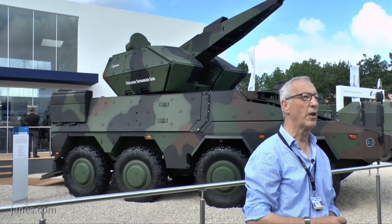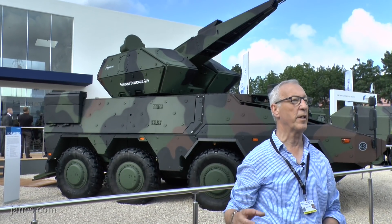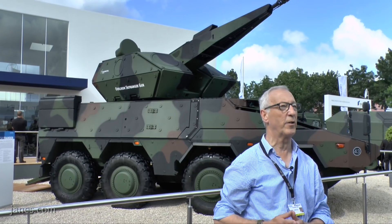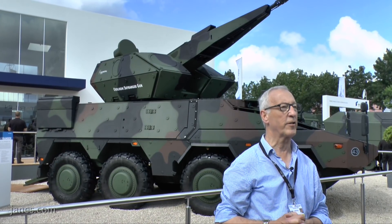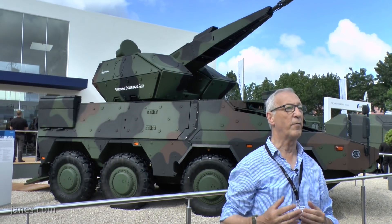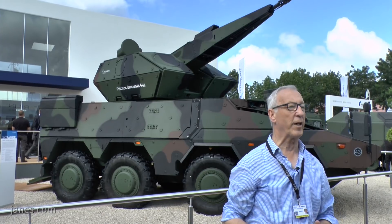Target information will probably come from an external source, or a number of these vehicles could be coupled to a command post with a surveillance radar. The primary role of this particular vehicle is countering the threat of UAVs. It also has a role against attack helicopters, very low flying aircraft, and a secondary role against ground targets.